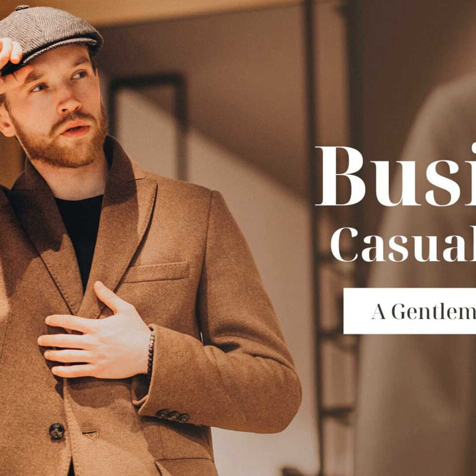Finally mates, accessorize. Express your unique style with a dashing timepiece, smart leather bag or stylish specs. It's all about finding what makes you feel confident and polished. Then you'll truly master the subtle art that is business casual.